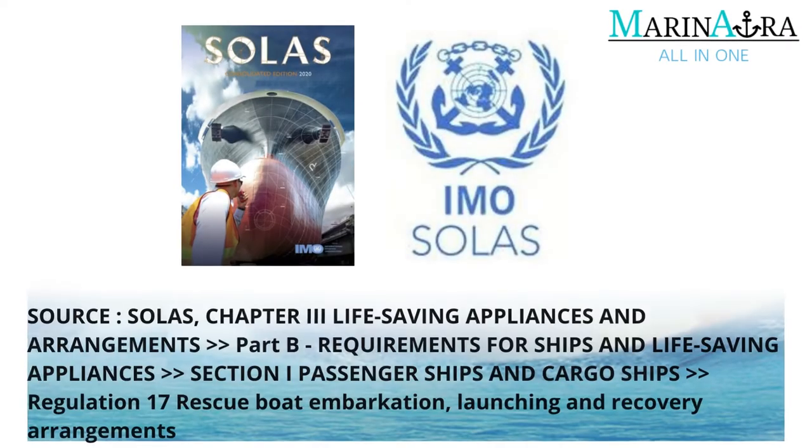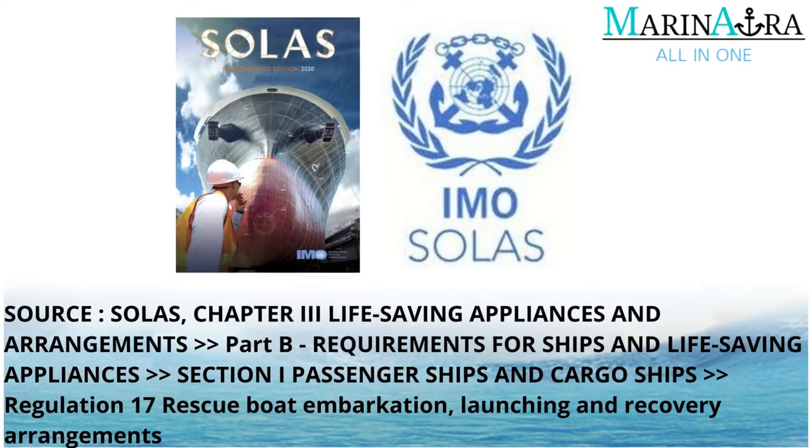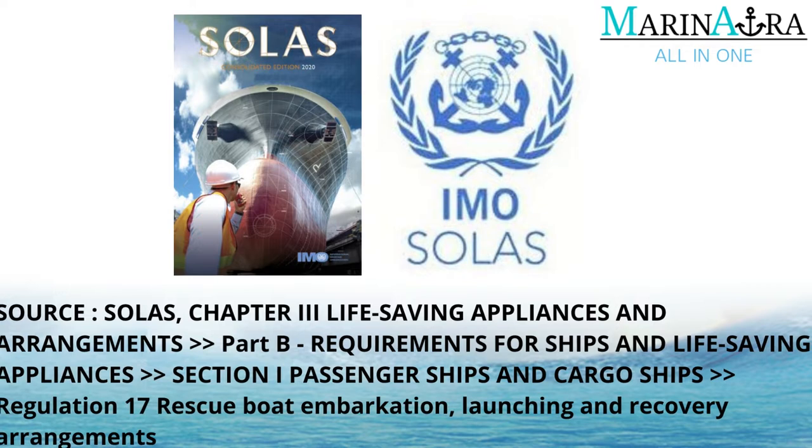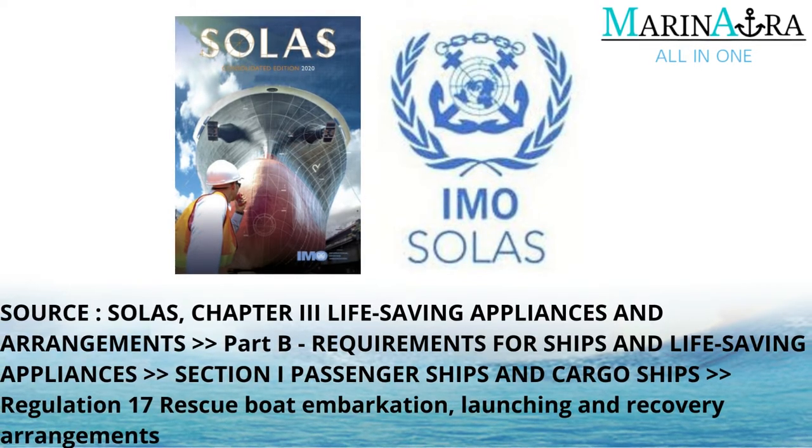The information in this video is sourced from SOLAS, Chapter 3 Life Saving Appliances and Arrangements, Part B, Requirements for Ships and Life Saving Appliances, Section I Passenger Ships and Cargo Ships, Regulation 17 Rescue Boat Embarkation, Launching and Recovery Arrangements.